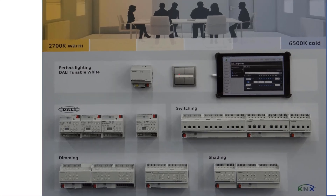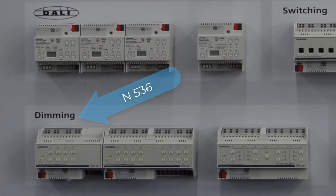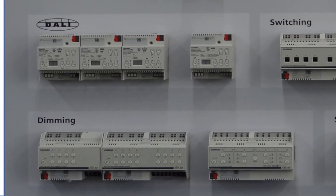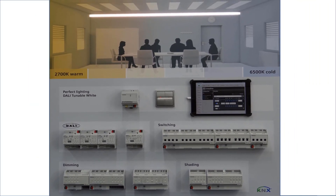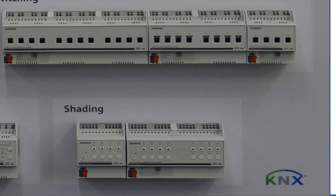The new generation of rail-mounted devices also includes the range of switching dim actuators. These are used to control electronic ballasts of low-voltage lamps or to control LED drivers for LEDs. This range is now complete with the four and eight channel versions. Dimming curves and dimming times can be set for optimum dimming behavior. An optimal lighting situation only works in harmony with an innovative solar protection system; for this purpose, the four and eight channel solar protection actuators were introduced.